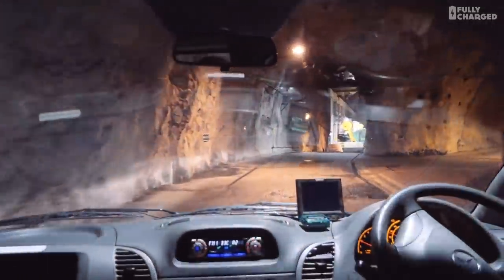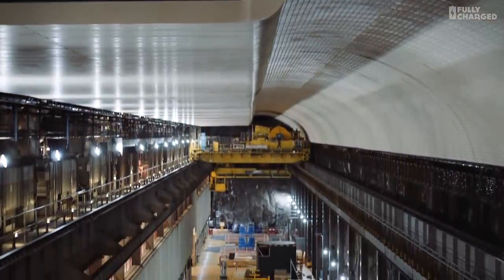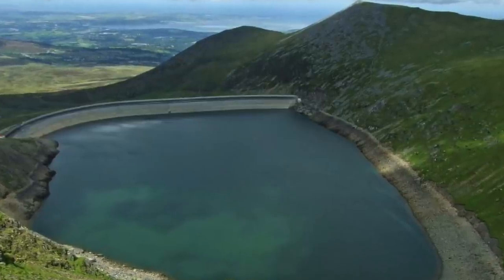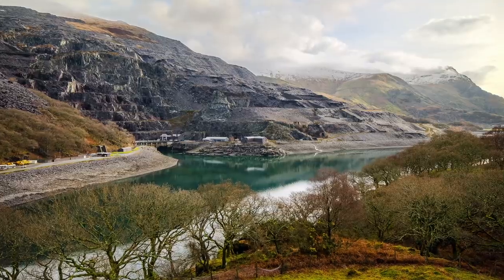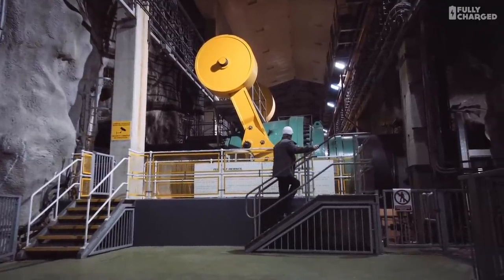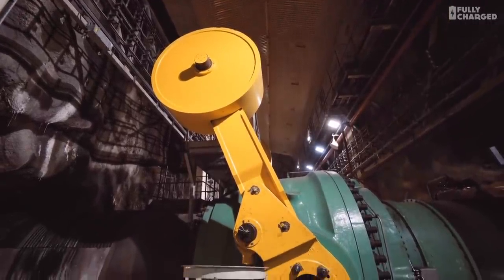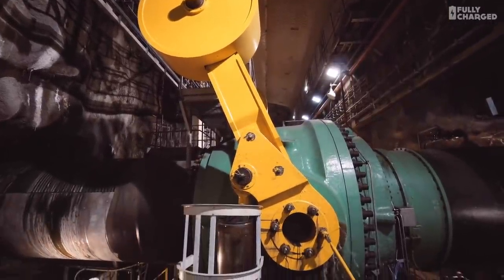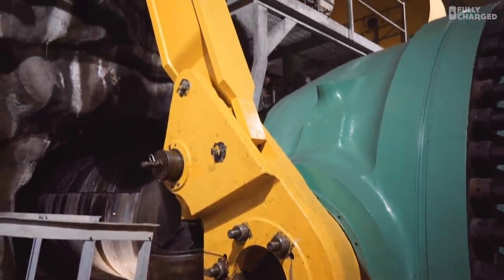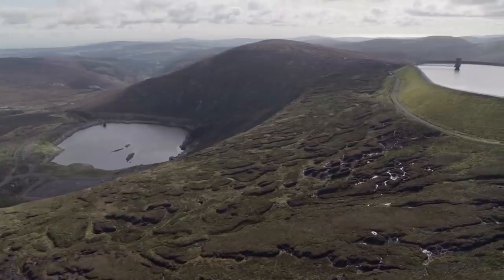Driving in is like entering a Bond villain's base, and the central cave is vast. At night, water is pumped up the mountain to a lake at the top, and during the day, it flows back down, releasing the energy. These yellow weights weigh 15 tonnes, and two of them are used to close the valve. The station can power around 2 million homes, and can turn on that immense power in 10 seconds. But we can't build enough electric mountains.